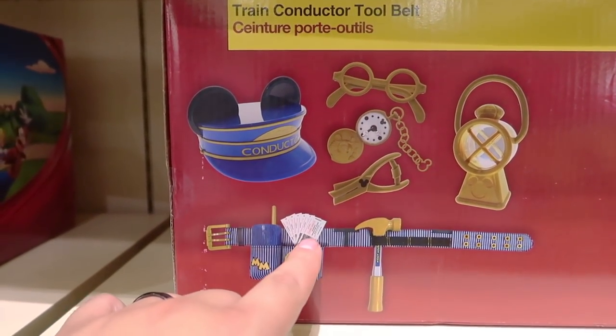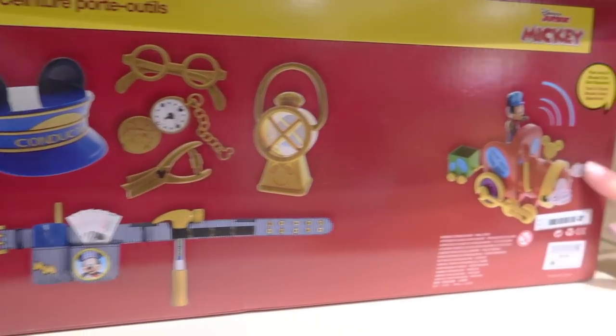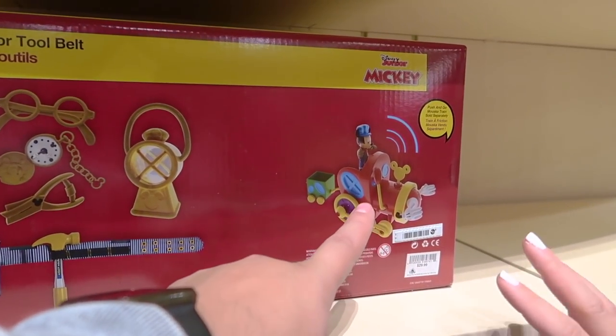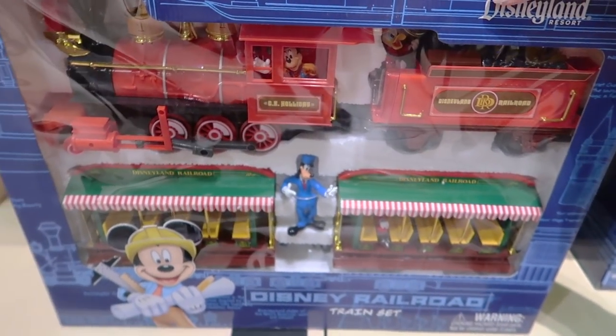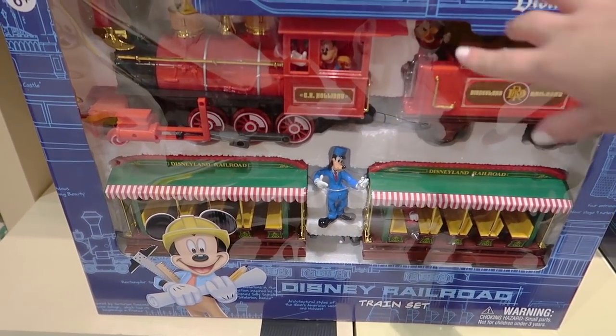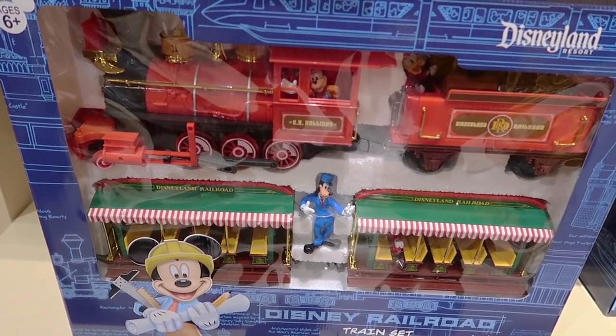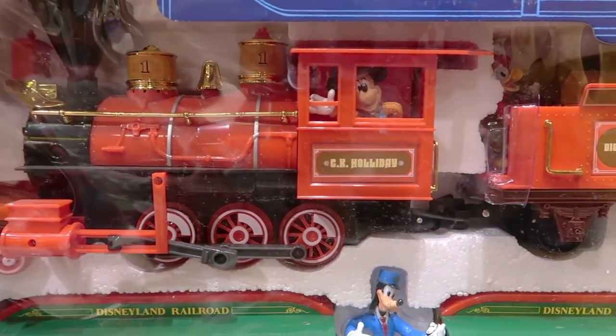You get the utility belt, all the tickets, and the hole puncher — or ticket stamper. It's so cute and retails for $30. The hat is sold separately. Then there's the big papa that everyone loves to put under their tree — the Disney Railroad train set — which retails for $94.